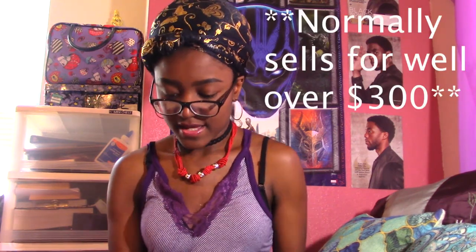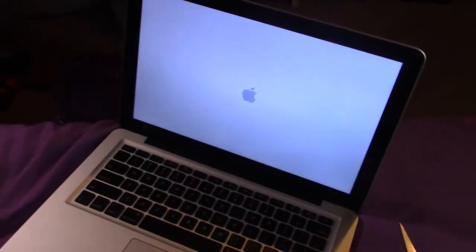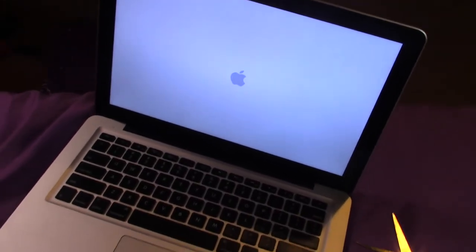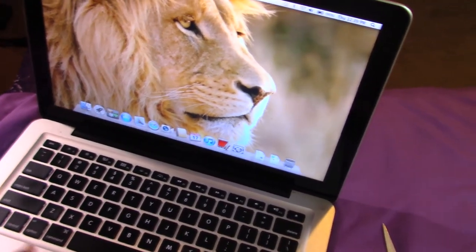Let's turn this thing on and see if it actually works — it better work! Oh wow, it turned right on. I didn't even have to charge it up first. Oh, thank god!